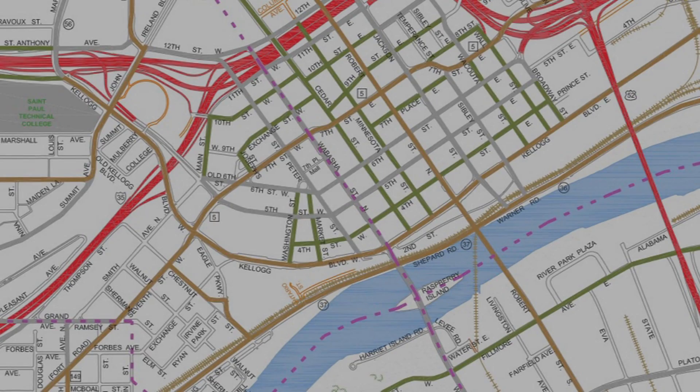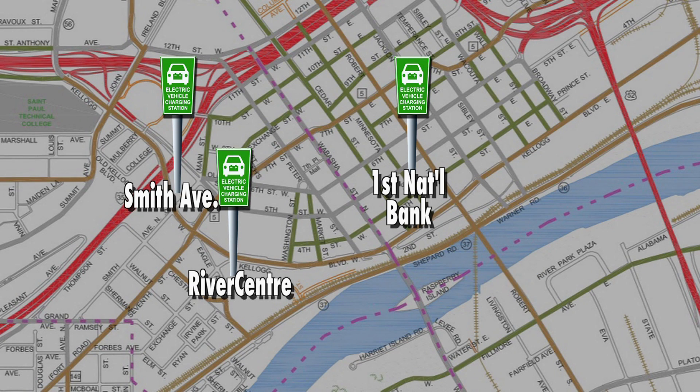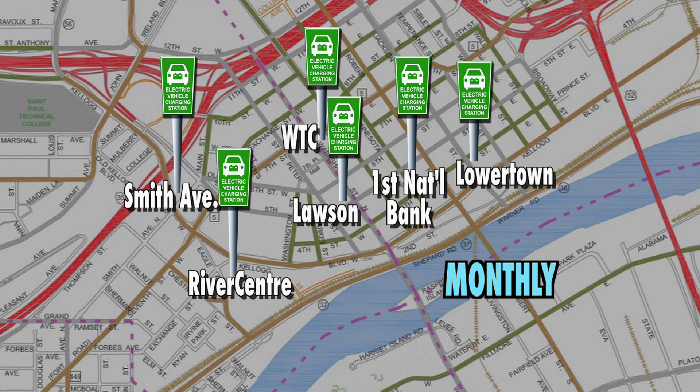In downtown, stations for hourly use will be available at the River Center, Smith Avenue, and First National Bank ramps. Stations for monthly contract use can be leased at the Lawson, Lower Town, and World Trade Center ramps.